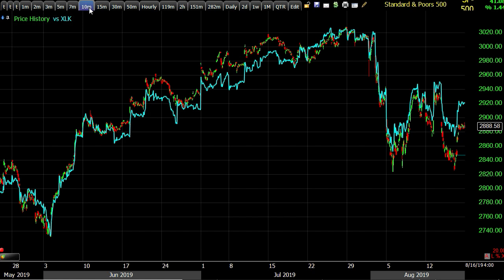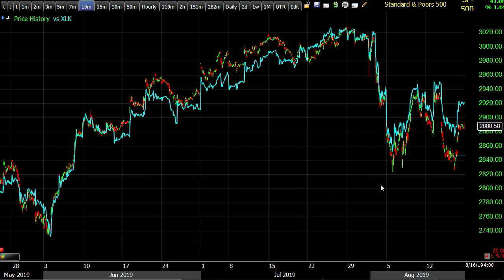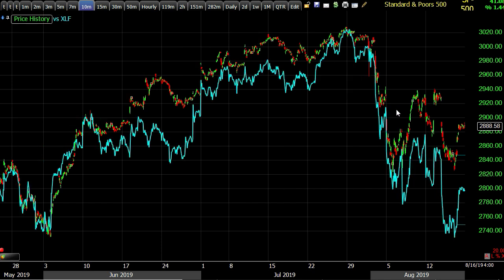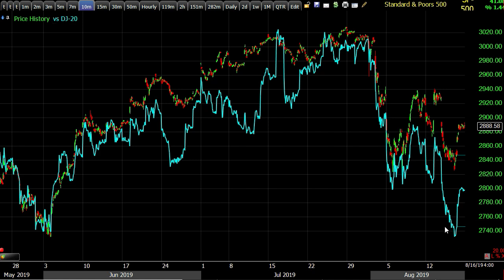Here's the S&P 500 on a 10-minute chart with the June low, and the blue line is the technology sector. The technology sector did not make a lower low, but the energy sector blasted lower, the financial sector made a lower low, and industrials made a lower low. The Dow Transports — down 2.3% this week, one of the worst-performing areas — are all the way down beyond the June low, much like small caps.